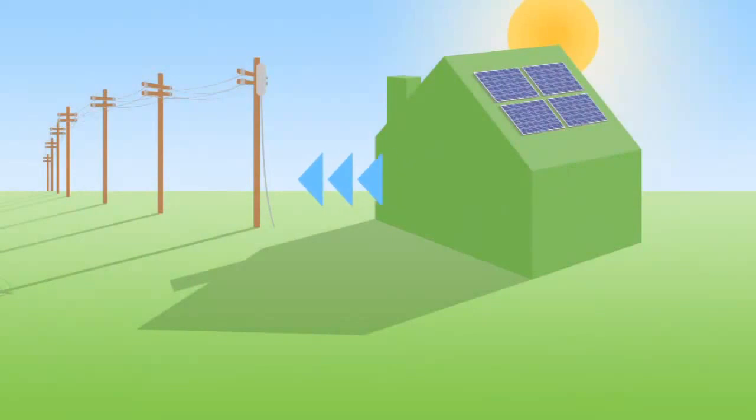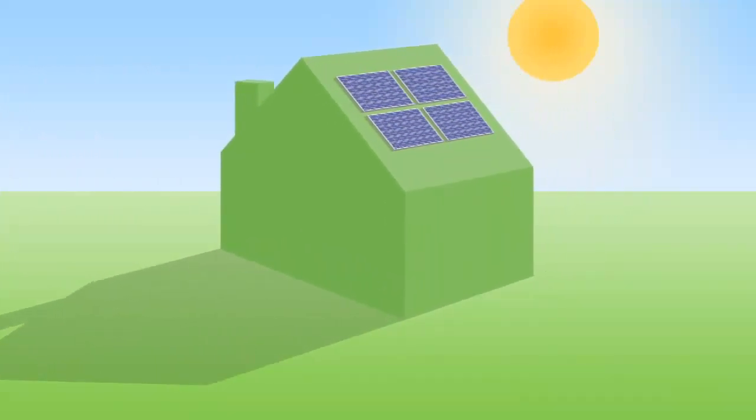Any clean, green solar power you don't use flows back into the grid for someone else to use, which means your solar PV is helping to cut general carbon emissions.